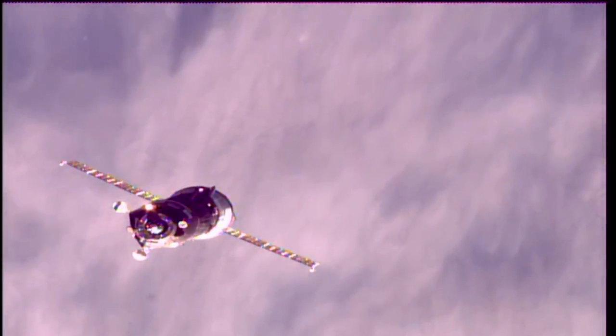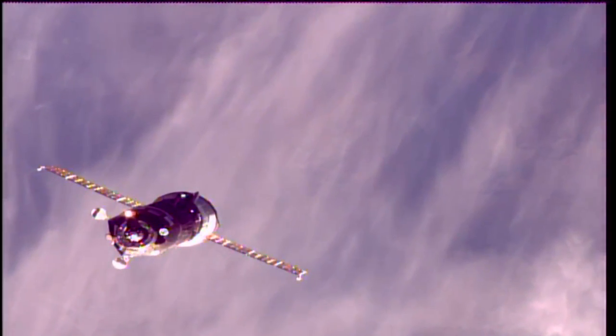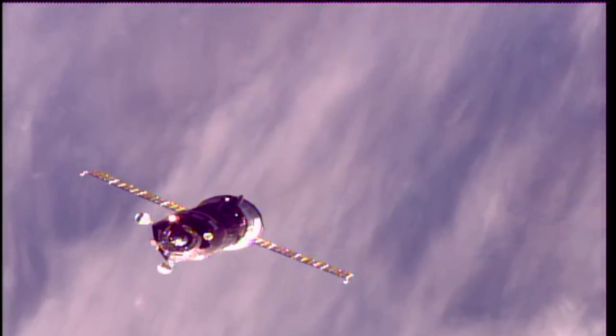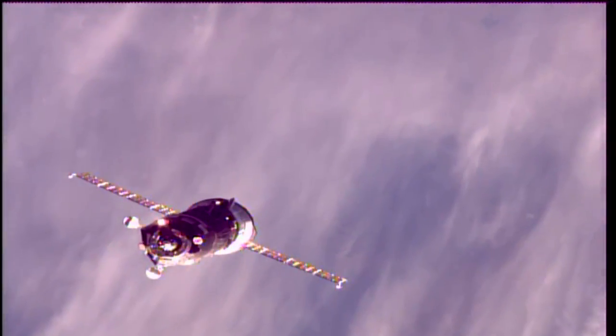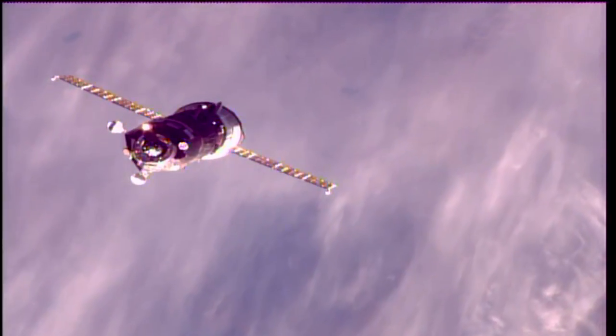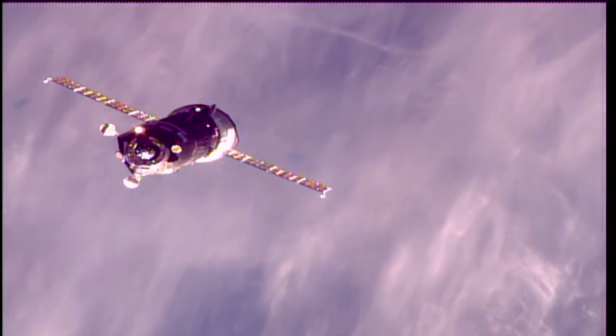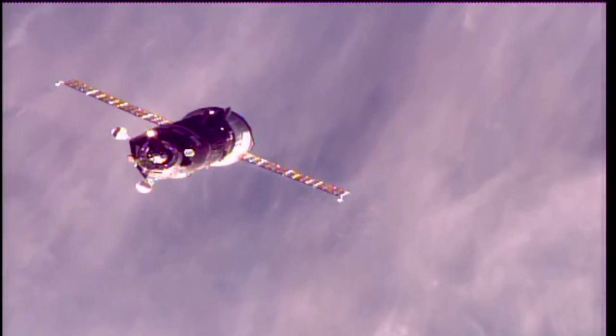Inside that unpiloted resupply ship: 1,940 pounds of propellant, 51 pounds of oxygen, 53 pounds of air, 926 pounds of water, and 2,976 pounds of dry cargo and spare parts — equaling 2.9 tons of supplies, food and fuel for the Expedition 53 crew.